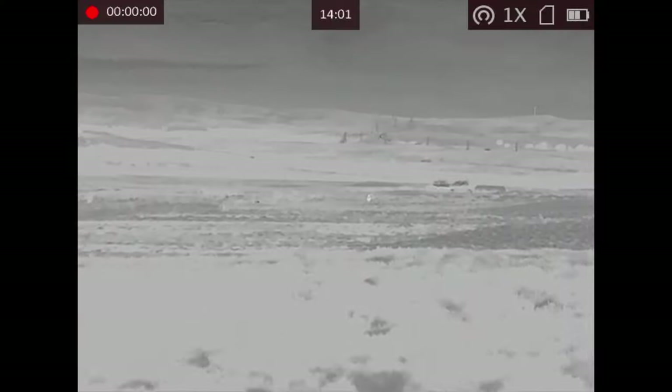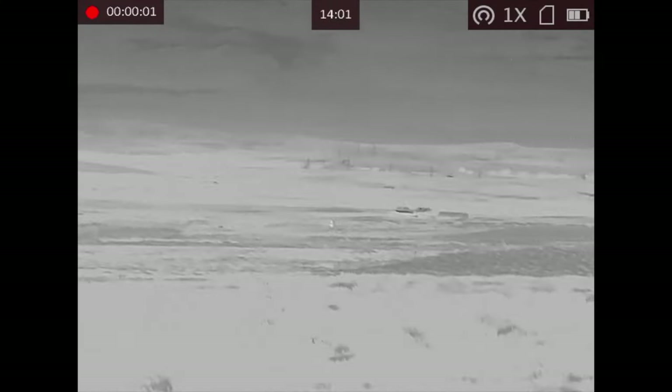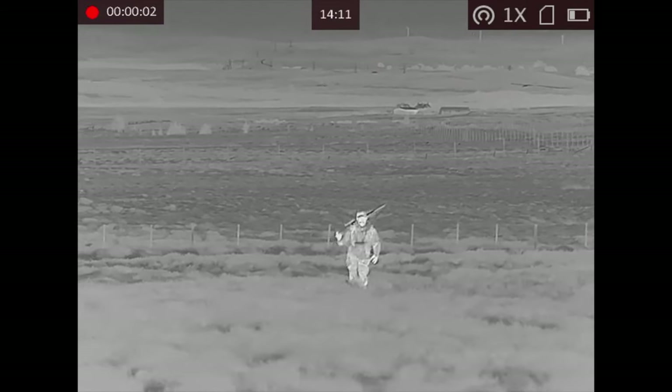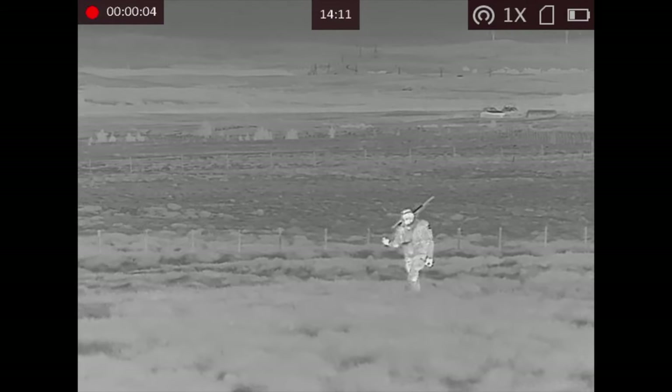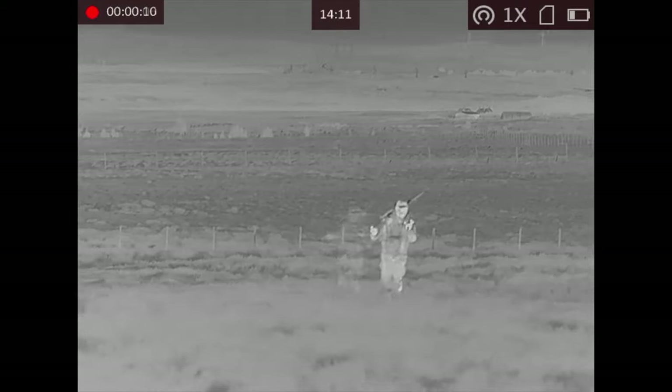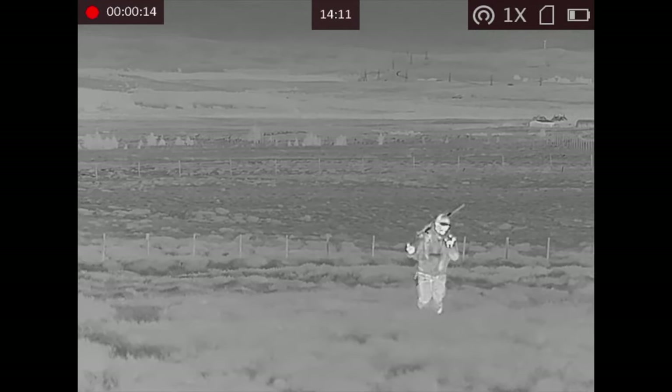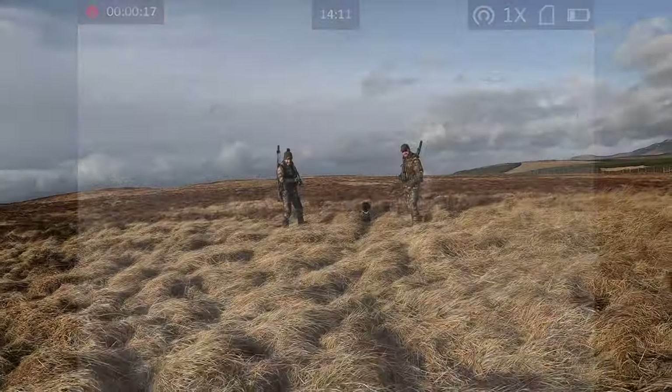I may have found Jake and Ross, but it turns out Jake found me a long time ago. With his nice big fancy thermal imaging, he had me clocked a long time ago and had a good laugh watching me speak to myself, speak to the camera, plod along, and generally have a good time.